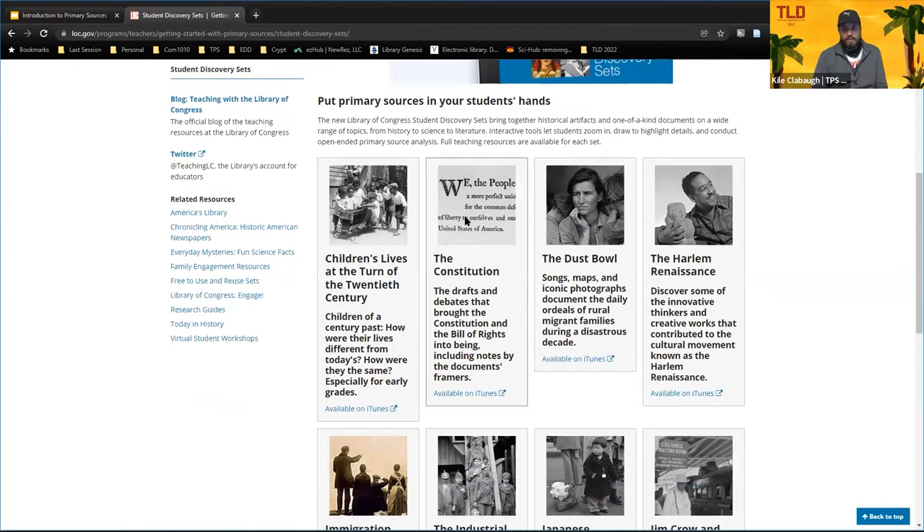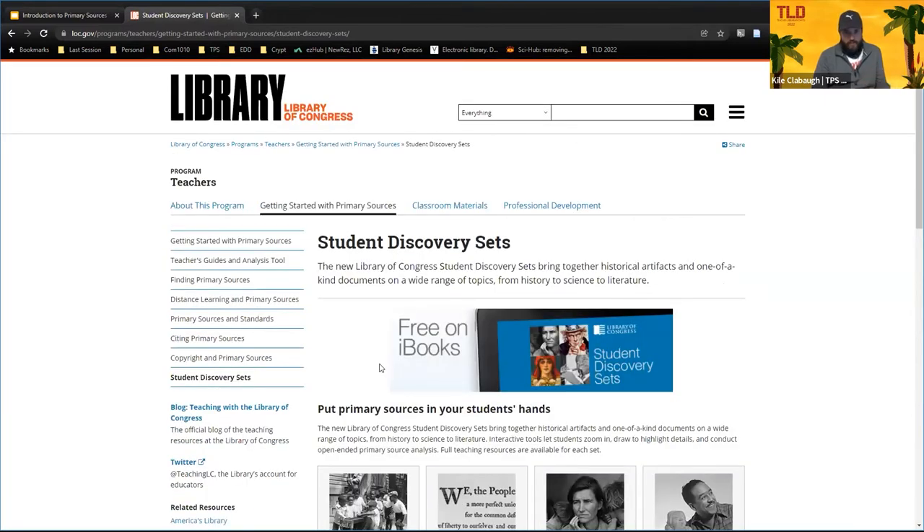Back up at the top, there's another 'Getting Started with Primary Sources' link where you can find all the information about what primary sources are, the analysis tool, how to find primary sources, tips on doing that, distance learning with primary sources, how primary sources fit into standards, and student discovery sets. These are super cool, especially for younger kids, because they're very visual. You can get them on your iPad or iPhone — they're free iBooks with primary sources.